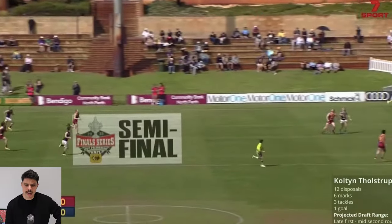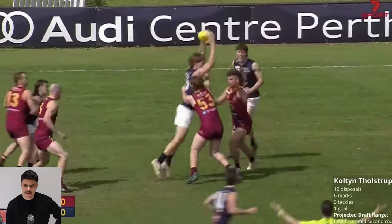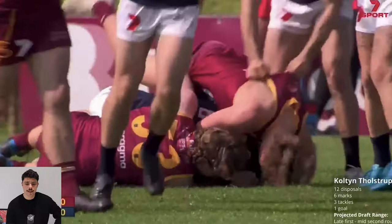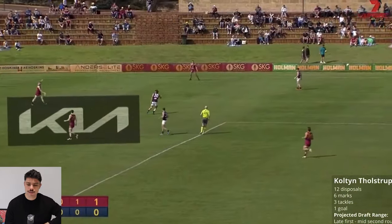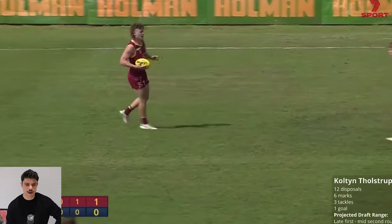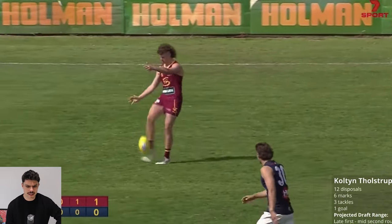So let's watch the second one. This particular one is a Waffle finals week one or two - it did tell me, I forgot already. But it's a pretty high level - it's the highest level he can play at at the moment. In this game he had 12 possessions, six marks, three tackles and a goal. That's a handy performance for a high half forward that is only 17 turning 18.